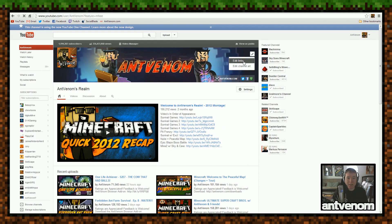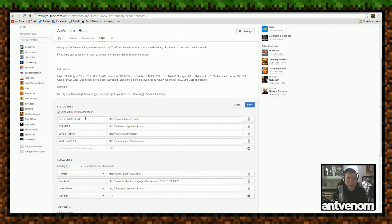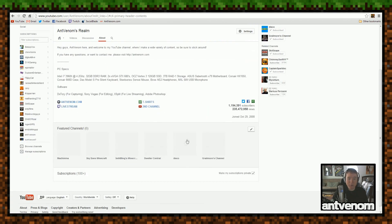If I go ahead and click on edit links, it's going to bring me to this page — basically my about page but editable. You can see I have antvenom.com, t-shirts, livestream, and a second channel which I don't really use. There are social links and you can display up to four of them at a time. I only have three: my Twitter, my Facebook, and my spreadsheet store. Those three links are showing up on the top right. You can also feature the top one on your custom links — I chose antvenom.com because I felt that was the best link to put there.